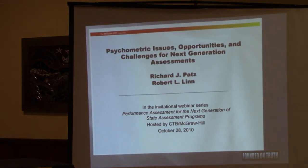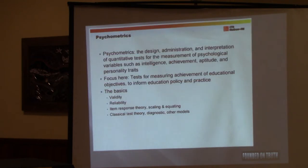I was asked to talk about psychometrics. This is a webinar produced by McGraw-Hill, one of the publishers of these assessments, called 'Psychometric Issues for the New Tests.' They define psychometrics as the design, administration, and interpretation of tests for the measurement of psychological variables such as intelligence, achievement, aptitude, and personality traits. That is in fact what psychometrics is — that's a pretty good definition.